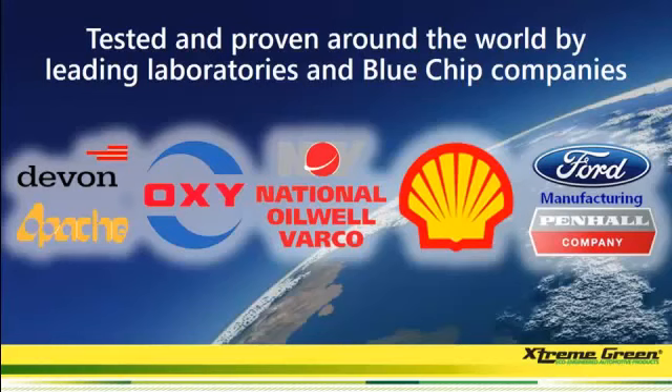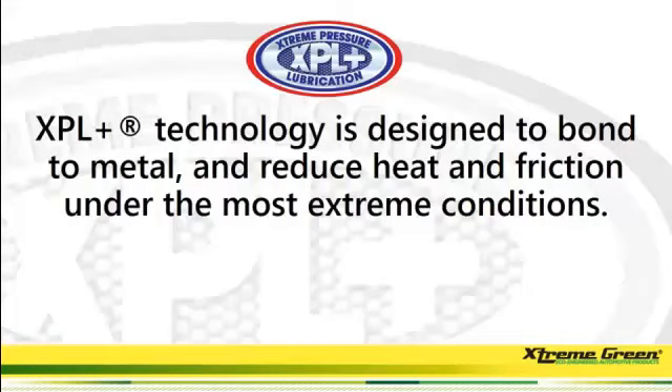There are over 30 slides of businesses just like this that are doing business with our company currently. What that says to us is our product has been through the due diligence of these companies, and they have decided to use our products. The XPL Plus technology is designed to bond to metal and reduce heat and friction under the most extreme conditions.